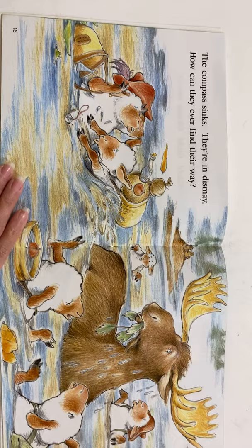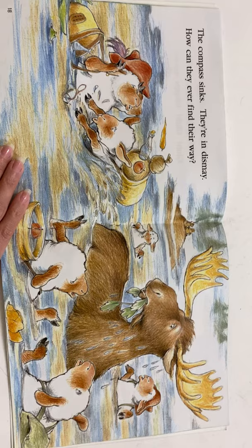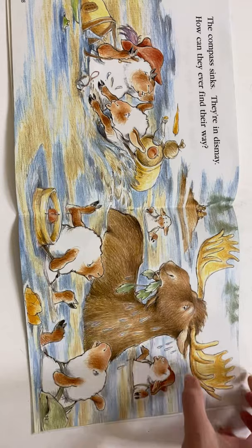The compass sinks. They're in dismay. How can they ever find their way? Oh no, there it goes. They look real worried right now.